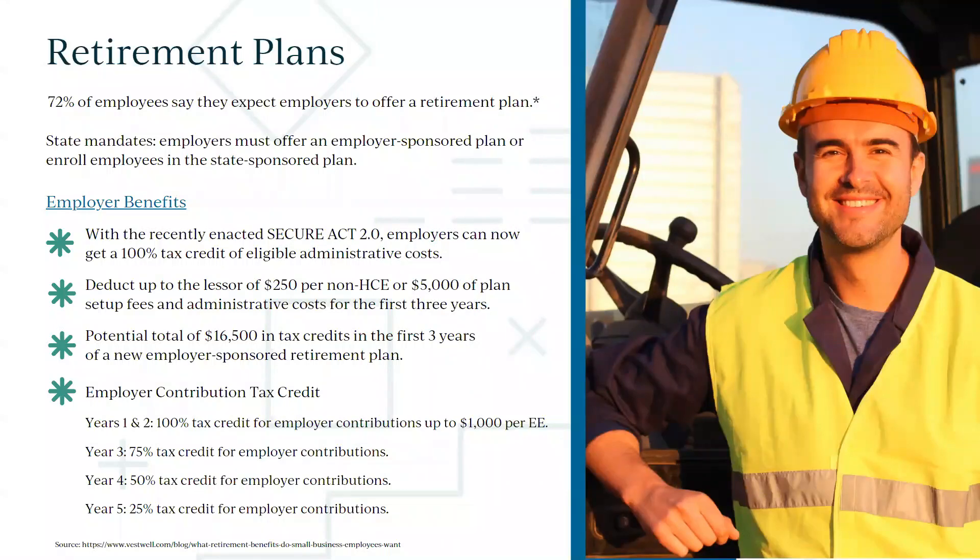Employees want retirement options — everyone's afraid of what's going to happen when they stop working. The state of Maine is mandating retirement plans starting January 1st for businesses with five or more employees. But you don't have to offer the bare minimum. After SECURE 2.0, there are tax credits your business can get for offering retirement plans.